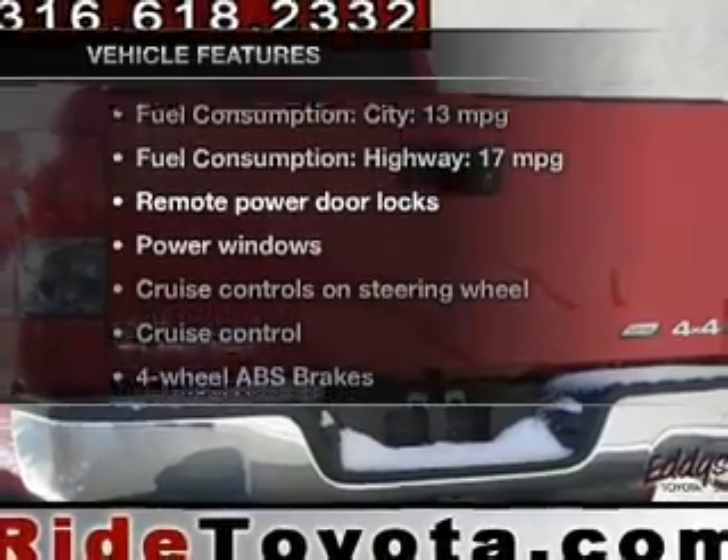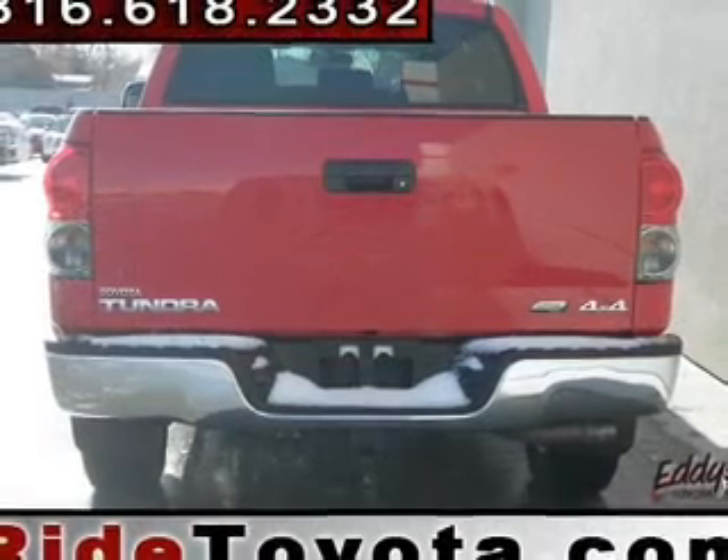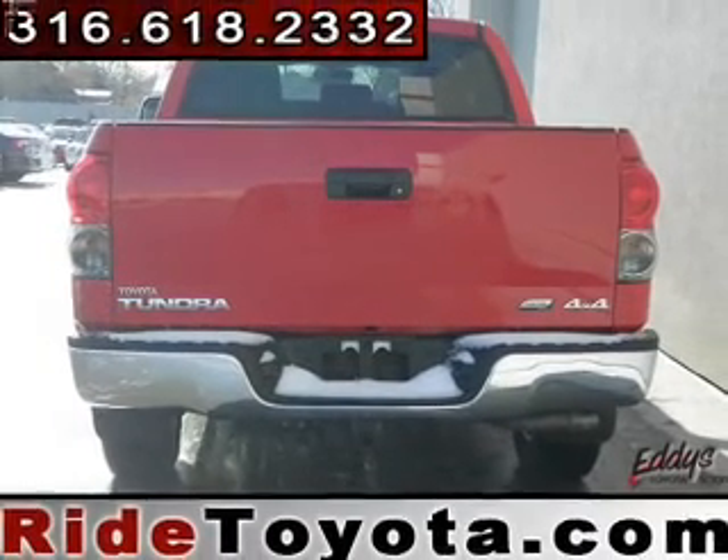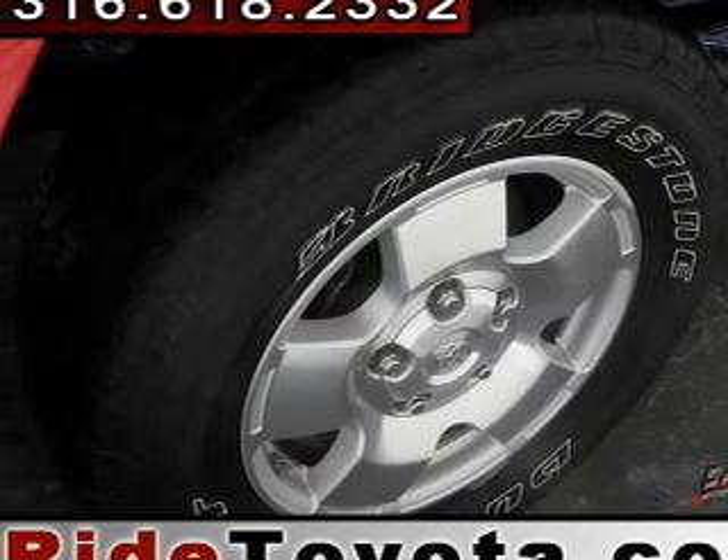Enjoy these notable features included in this vehicle: power door locks, power windows, cruise control, an AM/FM stereo with an MP3 player, power mirrors, power steering, and an adjustable tilt steering wheel.